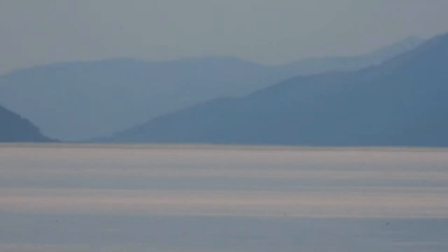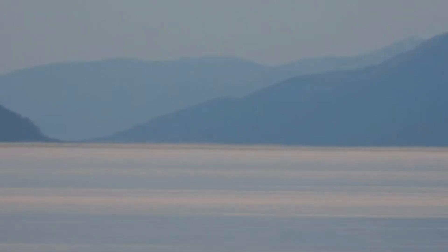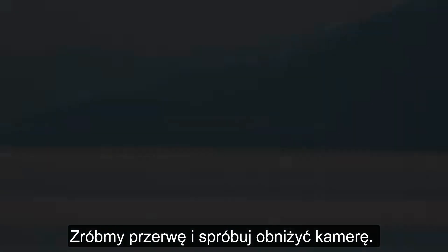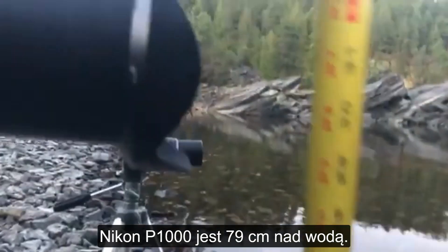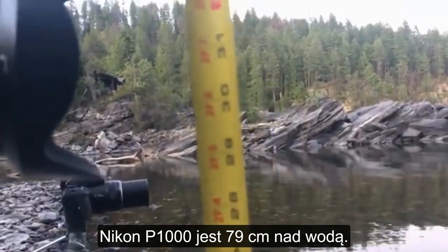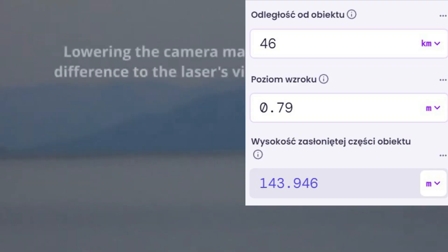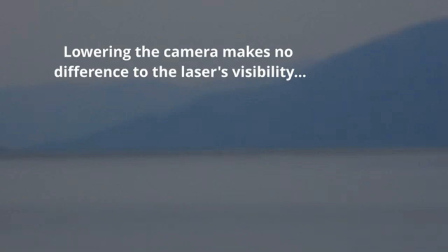We're getting some flashes, just very intermittent. We're lowering camera heights now — the P1000 is at about 31 inches. We confirmed we got it on the record.